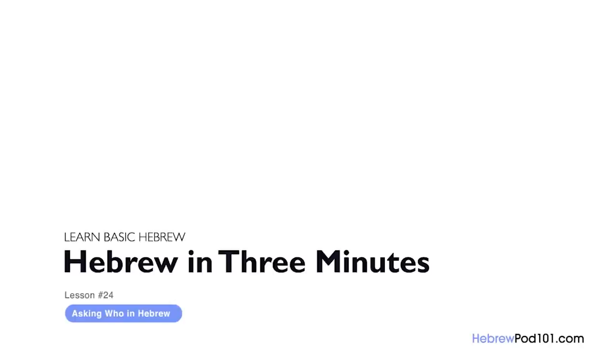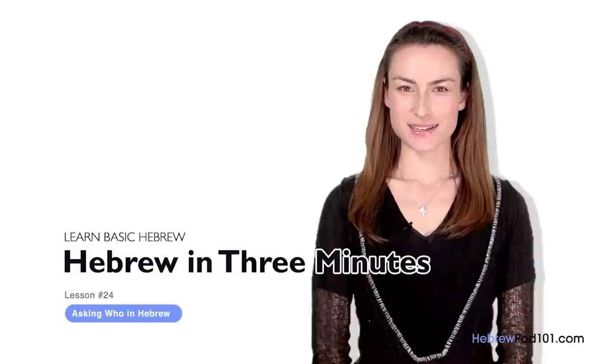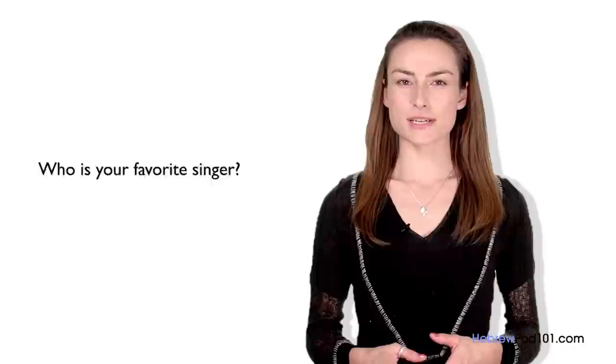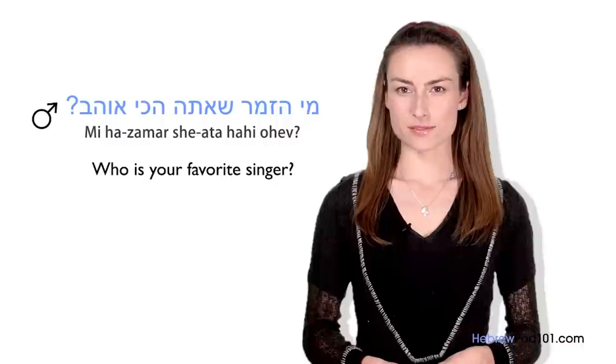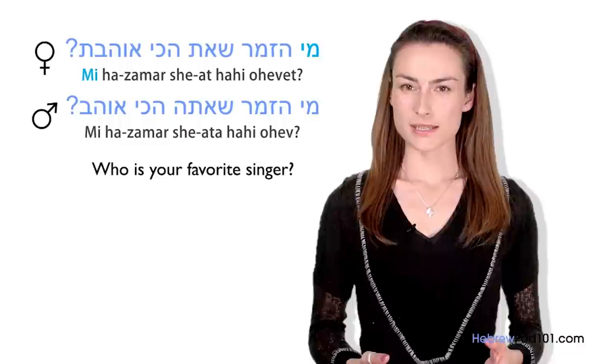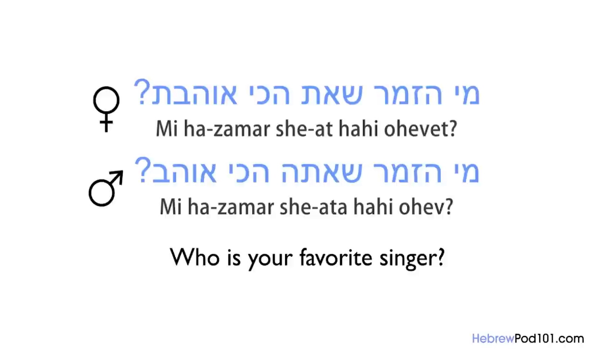Shalom, I'm Yana. Welcome to HebrewPod101.com — the fastest, easiest, and most fun way to learn Hebrew. In the last lesson, we learned how to ask 'when' questions in Hebrew. This time, we're going to ask questions with the word 'who.' Imagine you want to ask your friend who his favorite singer is. You can ask: Mi hazamar she'ata achi ohev? / Mi hazamar she'at achi ohevet?